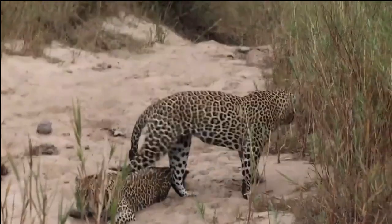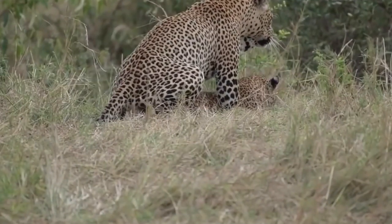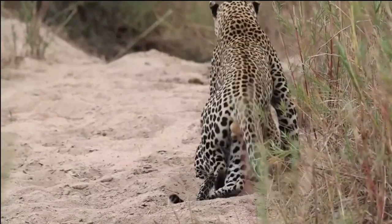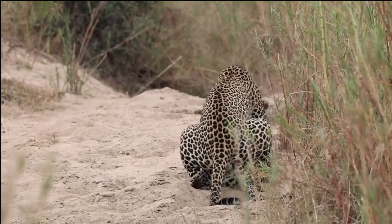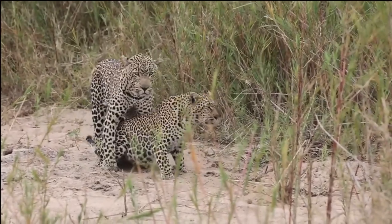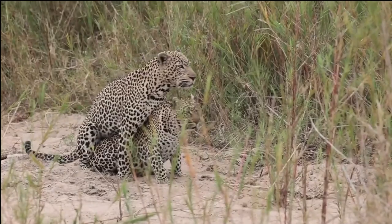Mating and Gestation. Mating among African leopards is typically a brief and intense affair. Female leopards will go into estrus, or heat, signaling their readiness to mate. During this time, males will compete for the opportunity to mate with the female. This competition can involve vocal displays, scent marking, and sometimes even physical confrontations between rival males. Once a male successfully mates with a female, gestation or the period of pregnancy lasts for approximately 90 to 105 days.